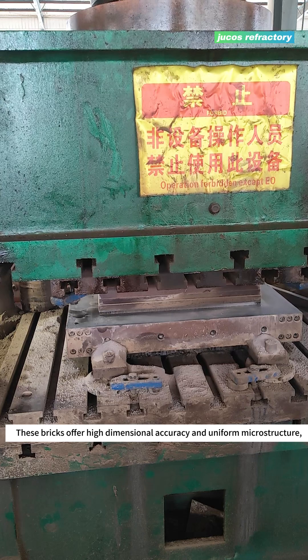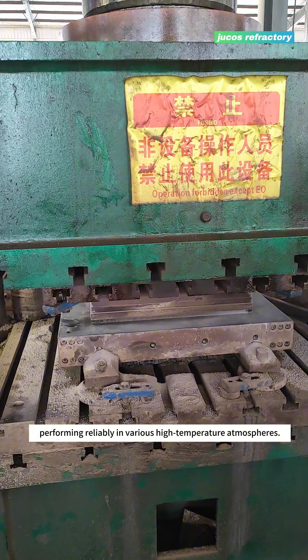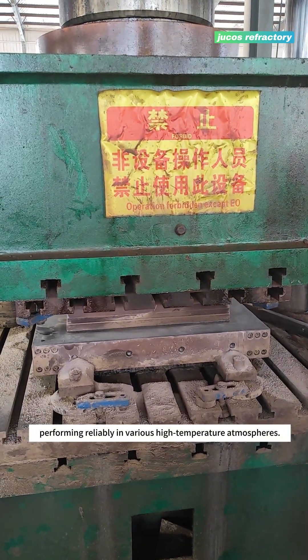These bricks offer high dimensional accuracy and uniform microstructure, performing reliably in various high-temperature atmospheres.